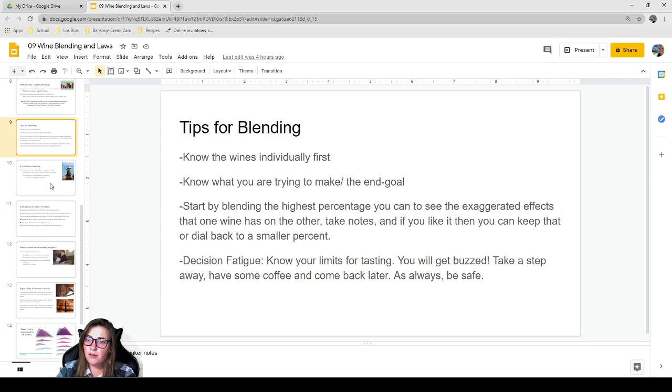Decision fatigue is a real thing, especially when tasting alcohol all day. Know your limits — you may get buzzed or even drunk. Take a step away, have some coffee, and come back with a fresh palate. There have been times when I've tasted blends and nothing seemed right, but coming back 30 minutes later with a fresh perspective made all the difference. Be safe, and know when to step away.